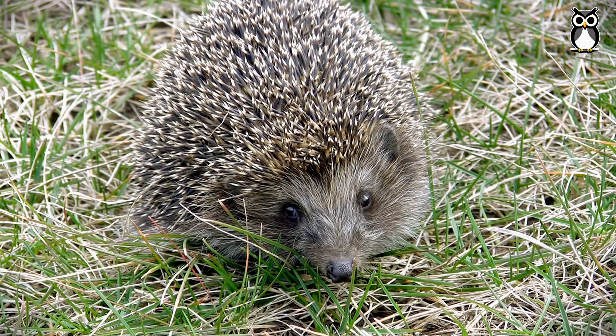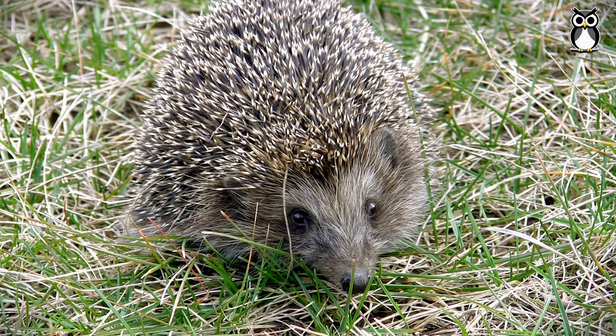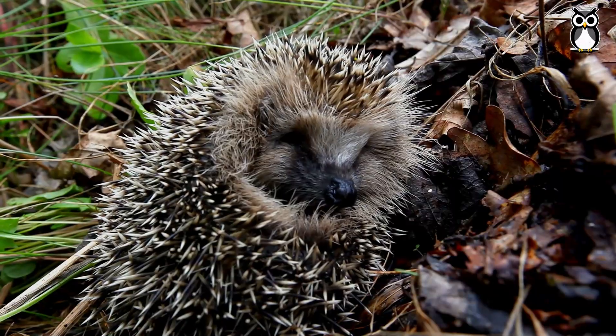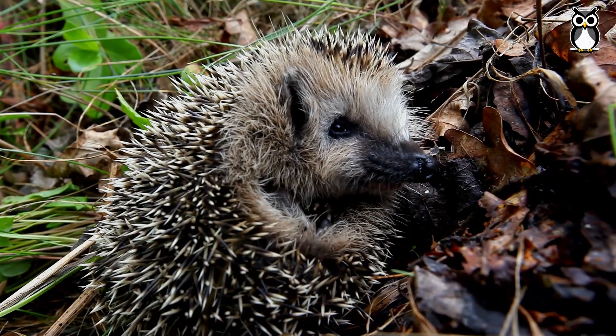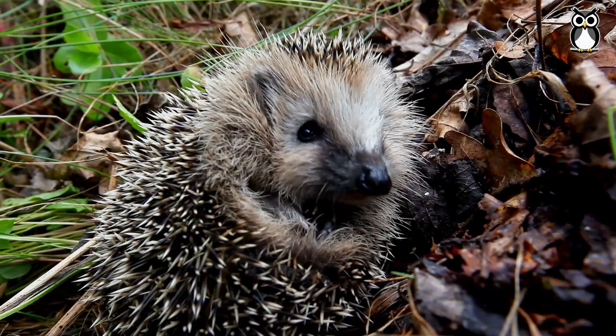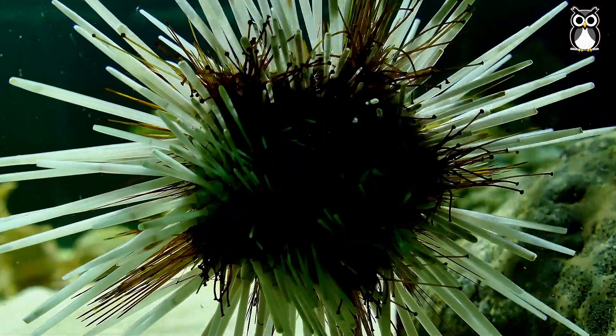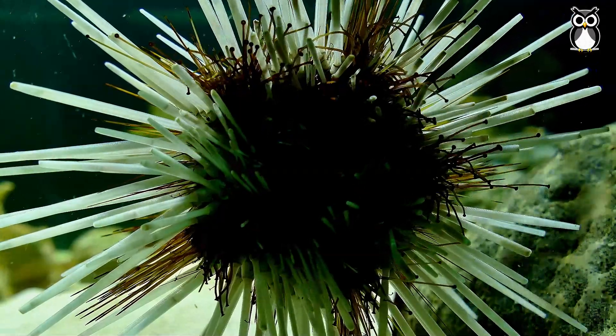Hi again. How are you? Have you ever seen a land hedgehog? It's like a little ball covered in spines that curls up when scared. Now imagine a hedgehog that lives in the ocean. That's a sea urchin. Today we're going to discover these animals.